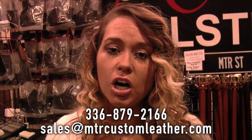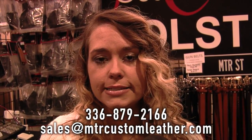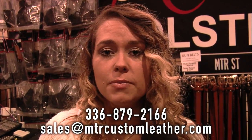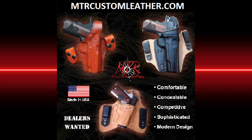We can do any of those modifications to our holsters. If you don't use the internet, you can give us a call at 336-879-2166. You can also email us at sales@mtrcustomleather.com if you have any questions about our products or lead times. You can also find us at all your local big shows — the NRA, the USCCA show, and here at the Great American Outdoors Show. Thank you for coming.